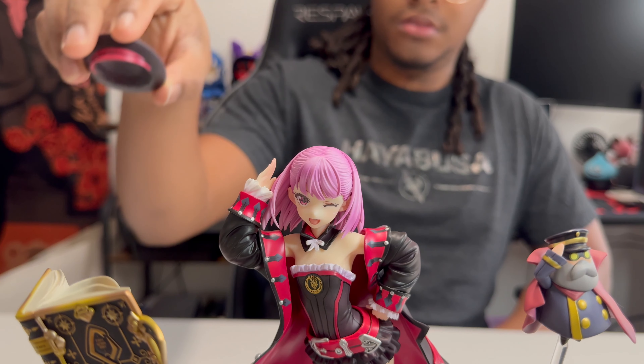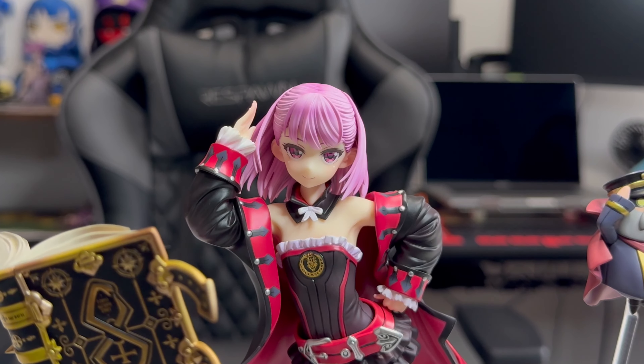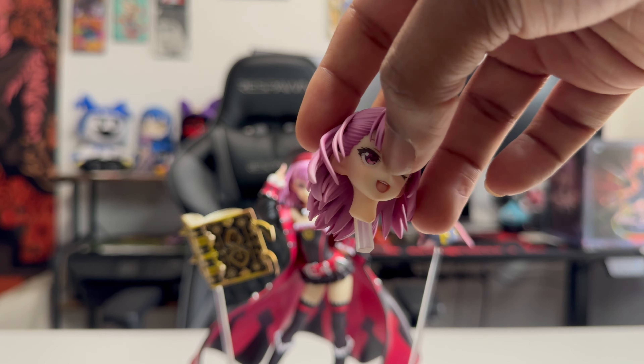She also has a removable hat, which is stuck on with a magnet. She does come with an extra head — her non-winking face, just her standard smiling face. But removing her head is really hard, especially because her hand is blocking her head from coming off smoothly. You have to slightly pull her hand away and kind of just force her head out, which unfortunately left a paint transfer on the bottom of her neck. It's not terrible because her collar hides the bottom of her neck very well, so you wouldn't even notice it — but I'm so worried about damaging the figure if I attempt to change her head.